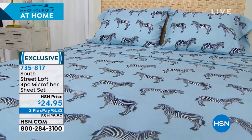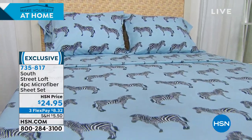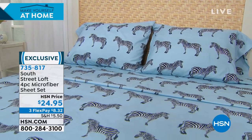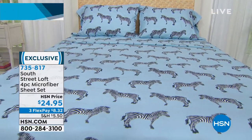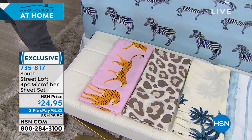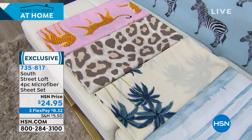These sheets are wrinkle resistant, machine wash, tumble dry — unique, original, exclusive designs. For a tropical, coastal, vacation vibe in your bedroom or guest room, the patterns are the headline. On the bed is our zebra with a baby blue background — really beautiful. Then the blush cheetah is really fun for a guest room or kid's room. Next is the neutral leopard — that animal print, always popular, goes with many things.